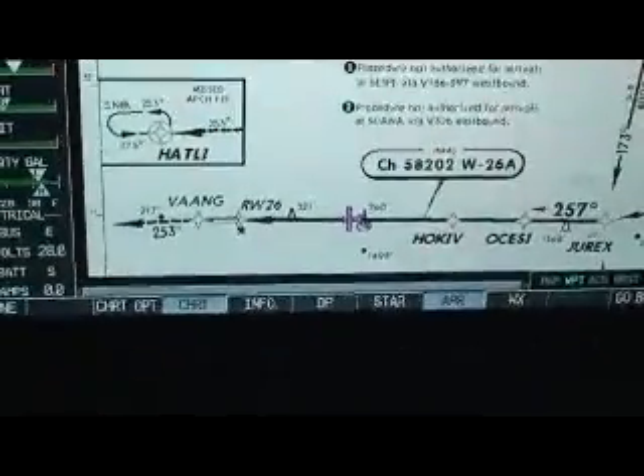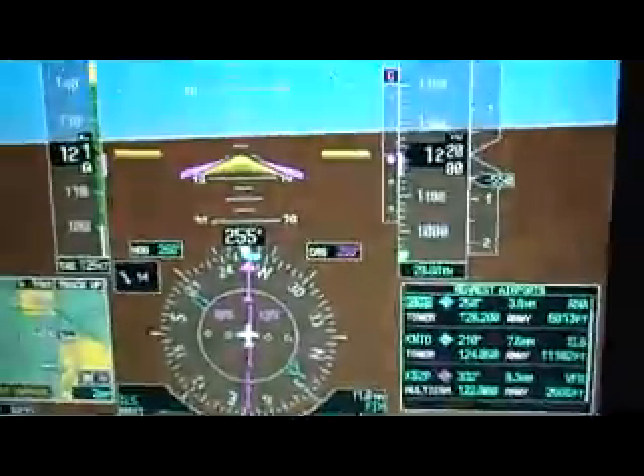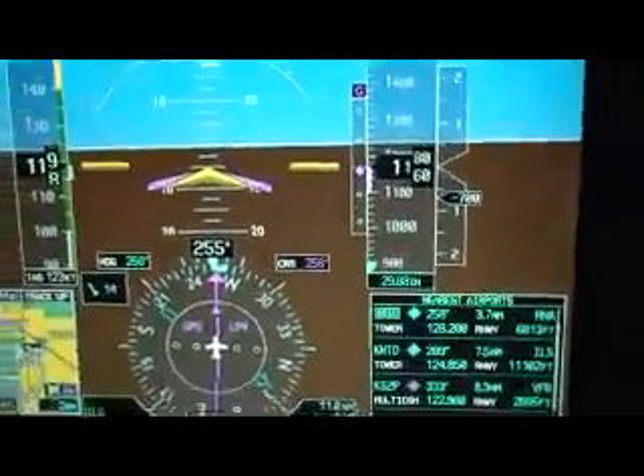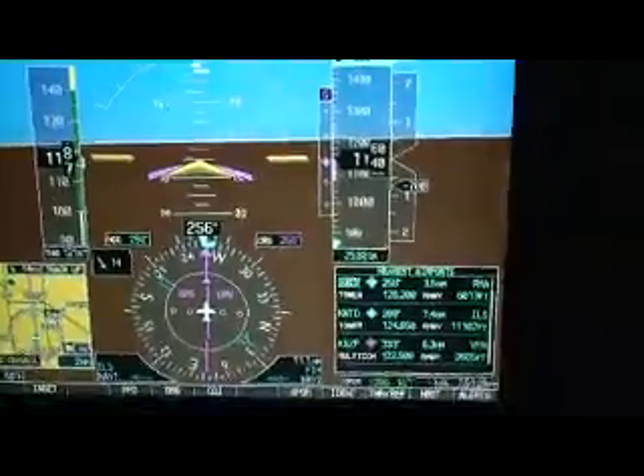We're doing 120 indicated right now for 7 Fox Mike. 733 is at 128. Here's our Fox Mike — 120 is fine. You're following traffic, a Cessna on a three-mile final. Number two, clear to land.